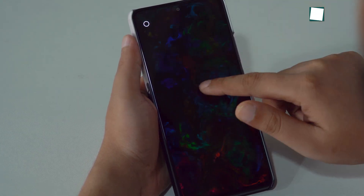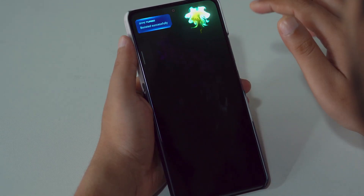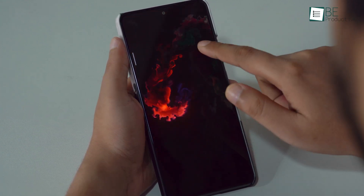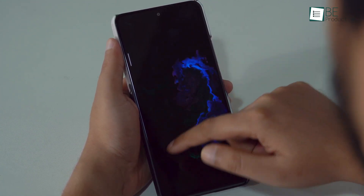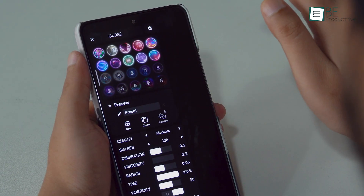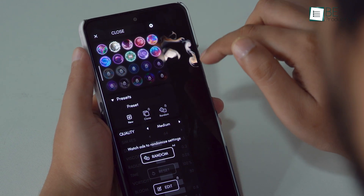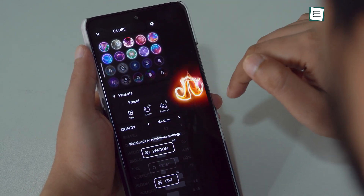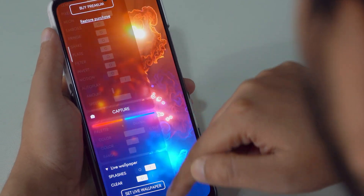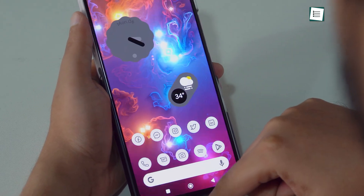Fluid Simulation is one of the most fun and visually pleasing apps we have ever seen. Just draw something on the screen and you'll see a super dynamic liquid simulation that can relax your mind. Tap on the little dot to try different effects and settings to change the way liquid moves. Scroll down below and you have the option to set it as a live wallpaper.